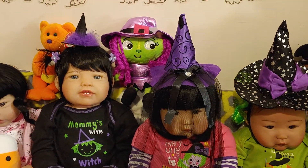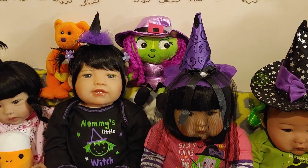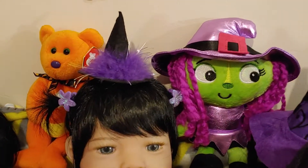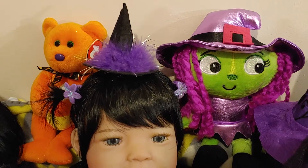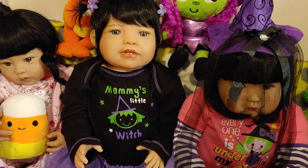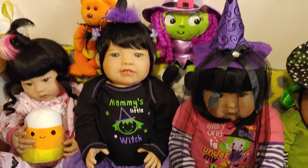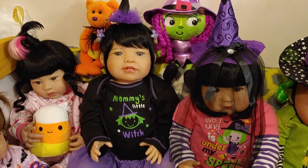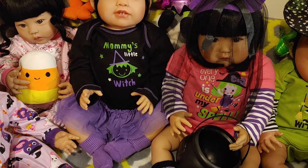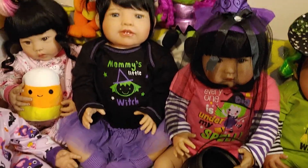And next to Jolie is Shiori, and she's got the cutest teeny tiny witch hat to go with her little purple and green outfit. Another Mommy's Little Witch — she's just the most adorable little witch. She's got a purple tutu.